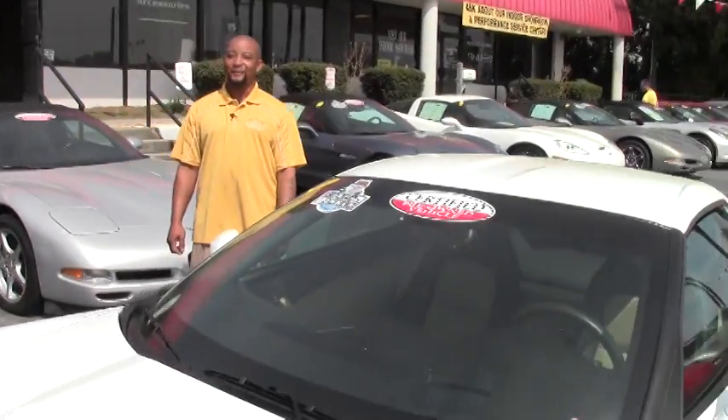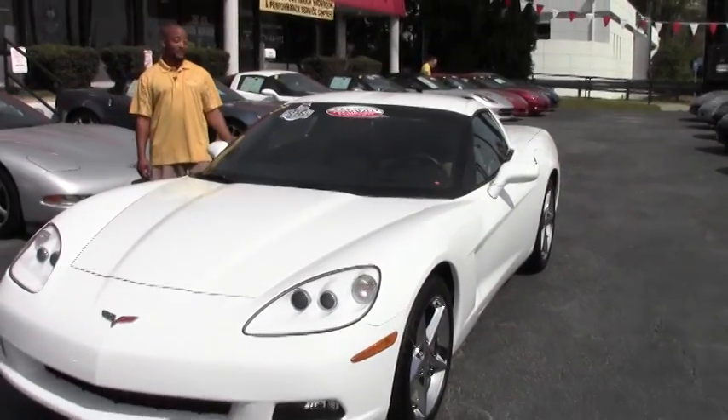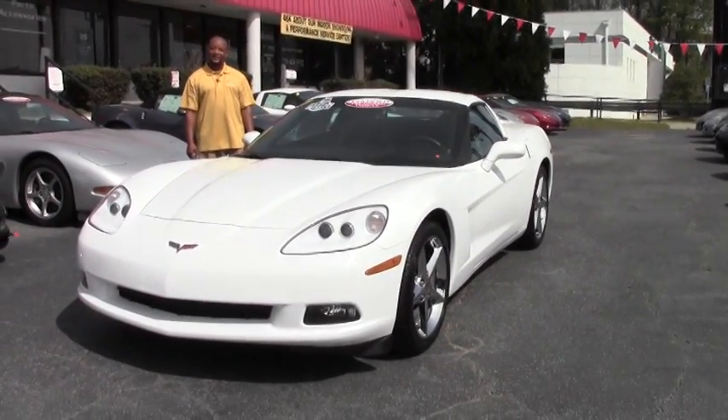Welcome to another great day of Buy A Vet. Hi, I'm Tony. I'll be your host today. Today in inventory we have a 2011 Corvette 3LT.